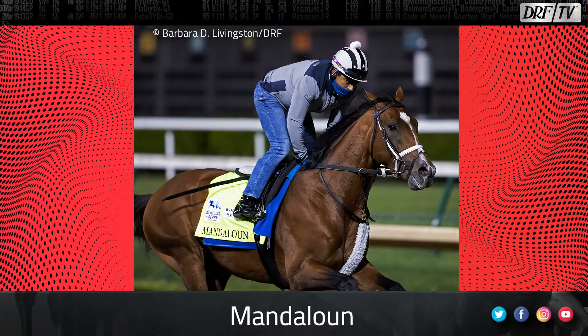Number four is Mandaloon. A very talented three-year-old, this horse won the Louisiana Stakes at the Fairgrounds over one of his main rivals, Midnight Bourbon. He did it very impressively considering it was his first start since the Haskell of 2021. The goal for both Mandaloon and Midnight Bourbon is the $20 million Saudi Cup, and Mandaloon looks like a horse that still has a bit of upside potential for trainer Brad Cox.